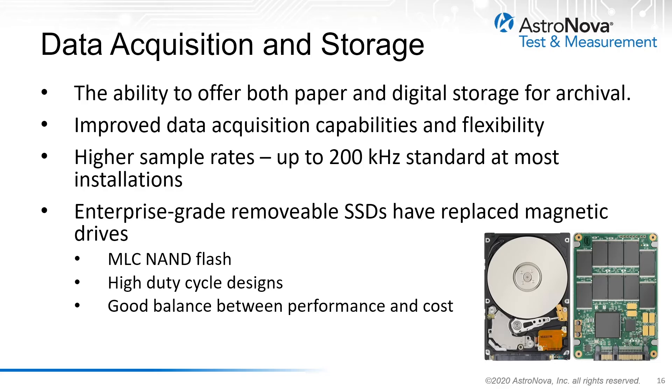A typical use case for the data acquisition capability is for an application that requires an entire mission to be recorded locally on solid state removable media, but the engineer or analyst may want a hard copy printout of a few important areas of interest during the mission. The newest systems make this possible and offer maximum flexibility.